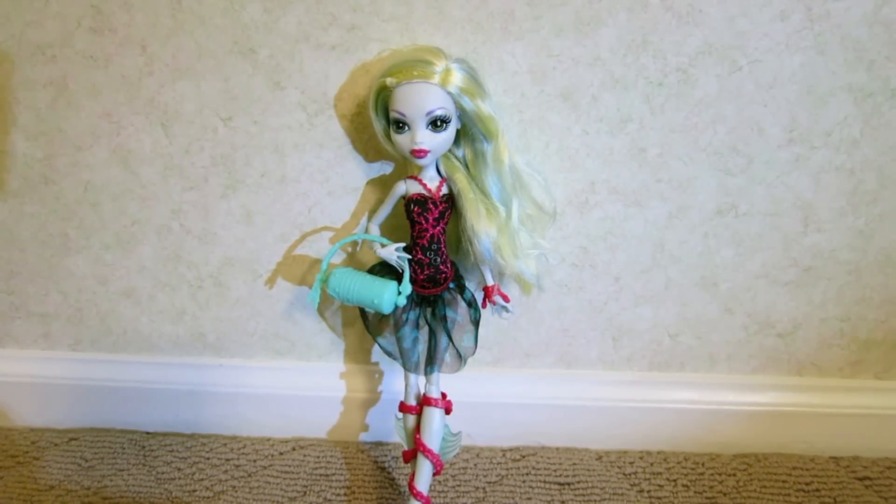If you haven't found the Dance Class dolls yet, which is kind of hard because they just came out, keep checking your stores and check some websites because sometimes they come in stock for a little bit. Happy almost Halloween — I still haven't found my costume yet. I'm also posting a photo shoot with her on Sunday so you guys might want to check that out.